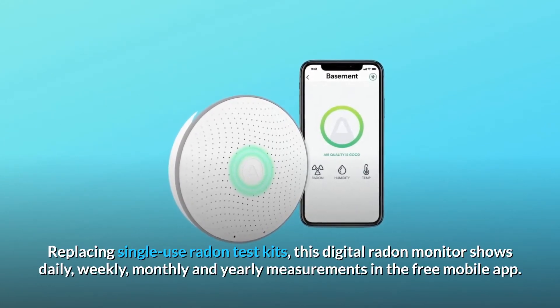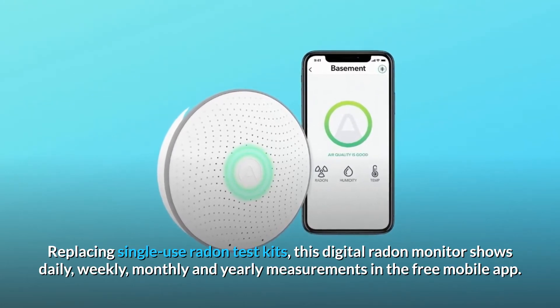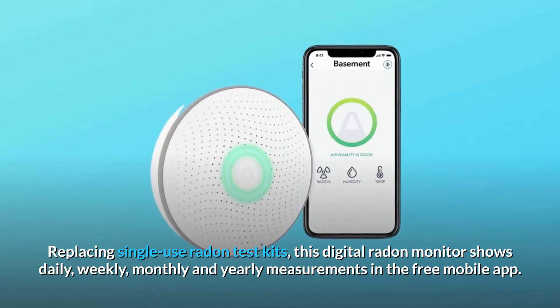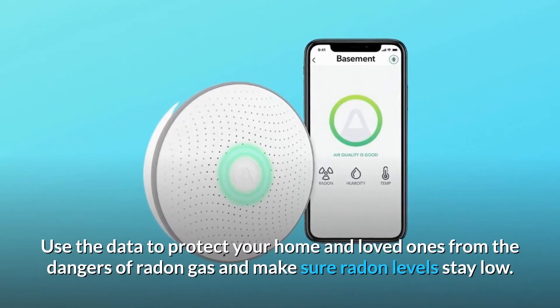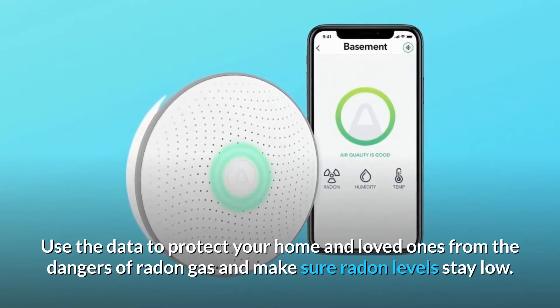Replacing single-use radon test kits, this digital radon monitor shows daily, weekly, monthly, and yearly measurements in the free mobile app. Use the data to protect your home and loved ones from the dangers of radon gas and make sure radon levels stay low.